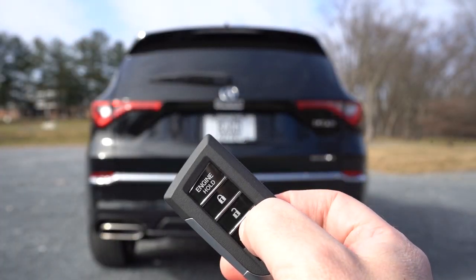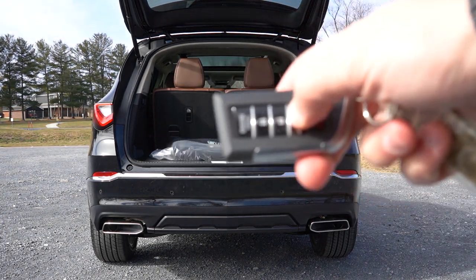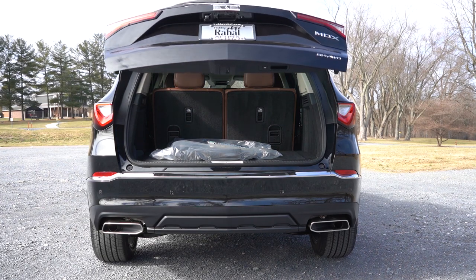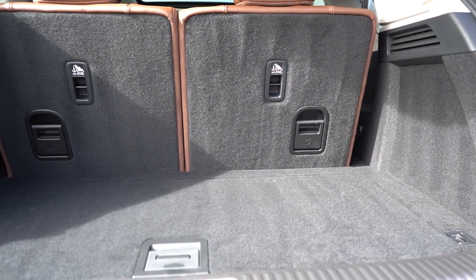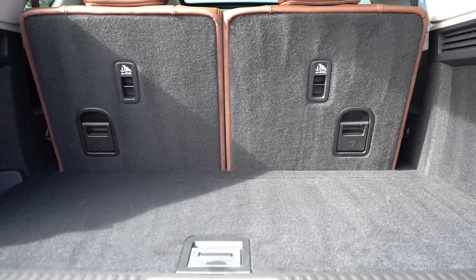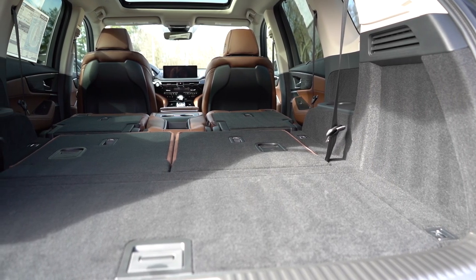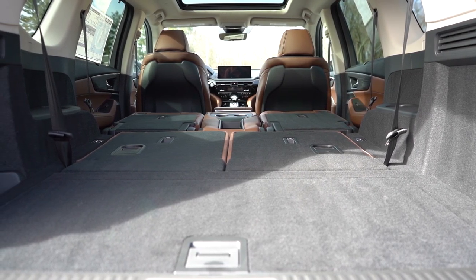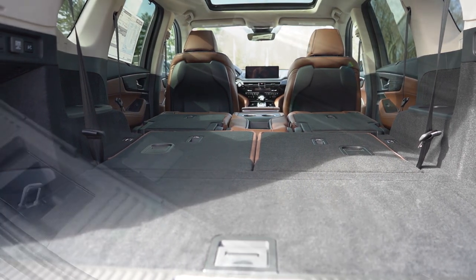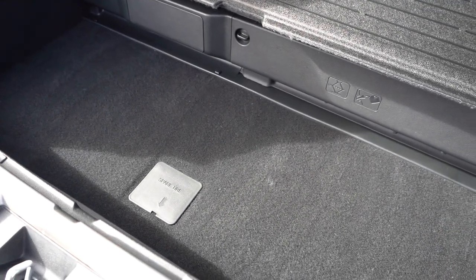Now around the back — the power tailgate comes standard for all trim levels, but the Advanced trim gets a hands-free power tailgate: just kick your foot underneath the rear bumper and it opens automatically. The MDX is a three-row SUV. Cargo space behind the third row is 16.3 cubic feet; with the rear seats folded, 39.1 cubic feet; and with all rows folded, 71.4 cubic feet. You'll find cargo lining, grocery bag hooks, chrome-plated tie-down anchors, a cargo cover, and in-floor storage behind the third row.